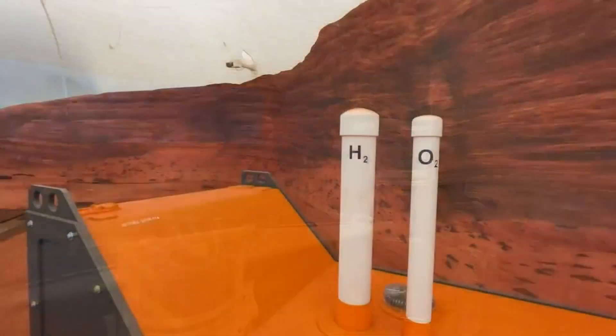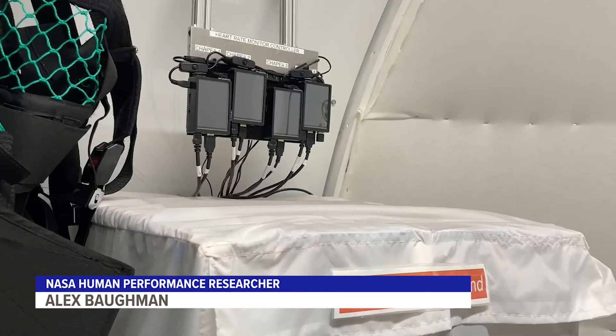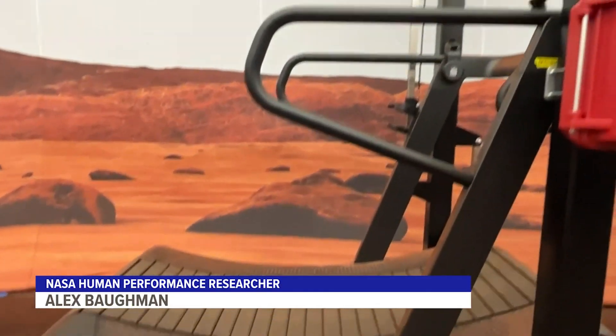There is one area of life on Mars NASA couldn't simulate. We are not able to simulate the Mars gravity, so what we've created here is a space where we can simulate virtual reality spacewalks or Mars walks.